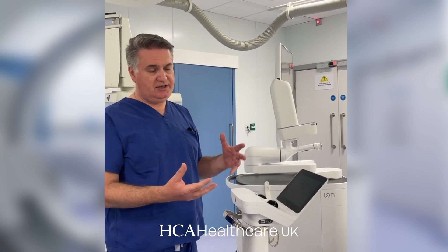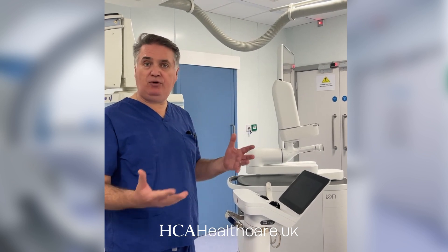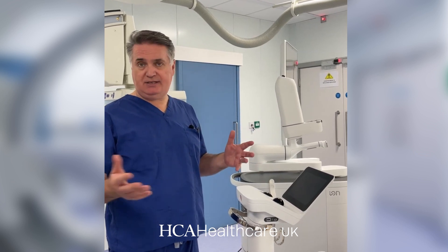We can take away all of that anxiety with a procedure that is very low risk and is done under a brief anesthetic, so there's no pain or discomfort, and we can get an answer the same day rather than six months later.